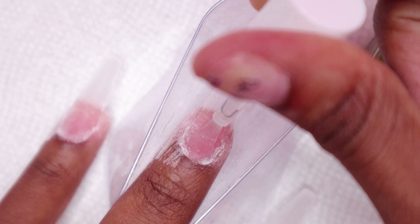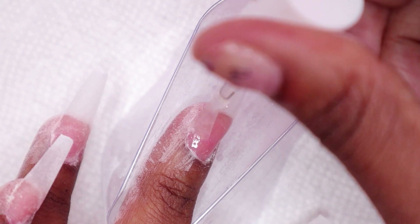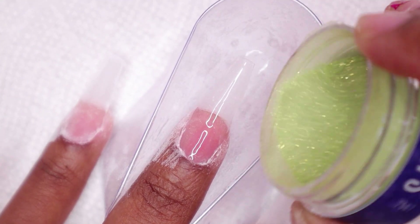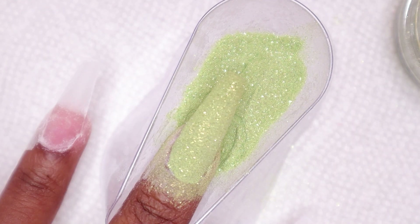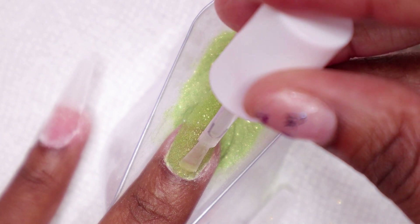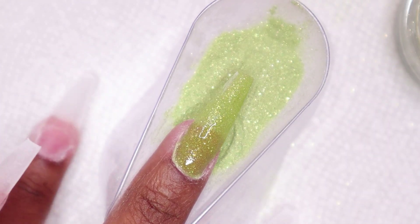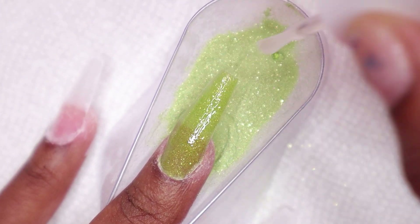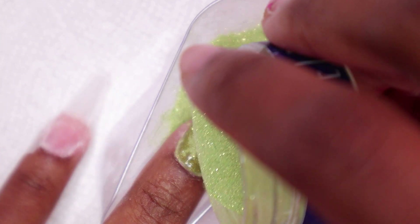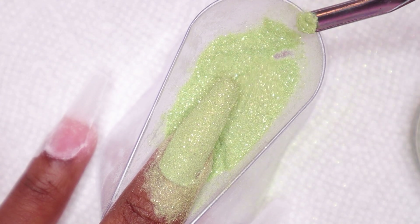Starting on the middle nail, I'm using Peridot and I did the whole nail with this dip powder. I really like how shimmery this dip powder is — it reached full opacity on the second or third layer. I did a few layers but only showed three layers.